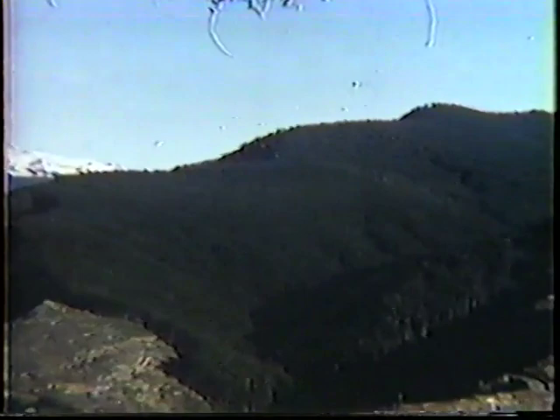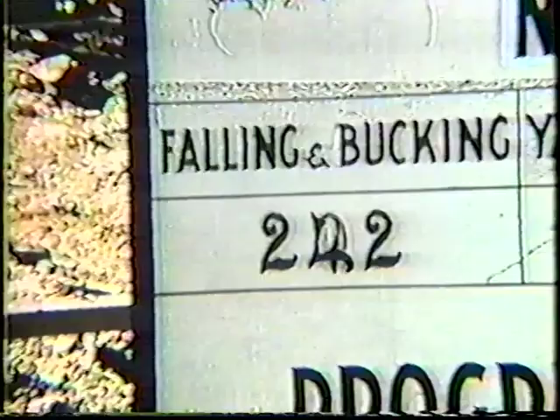Falling and bucking timber has always been a spectacular and challenging part of the logging business in the Douglas fir region. Some logging operations, and in particular falling and bucking crews, have achieved exceptional safety records which compare favorably with good safety records in plants and factories.